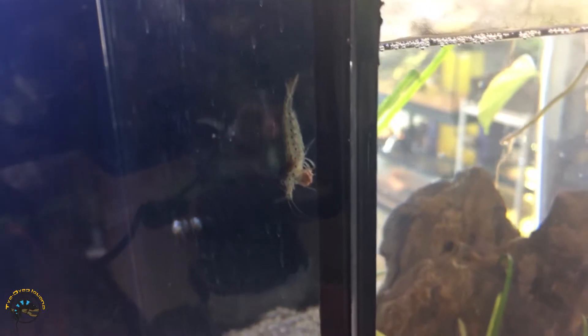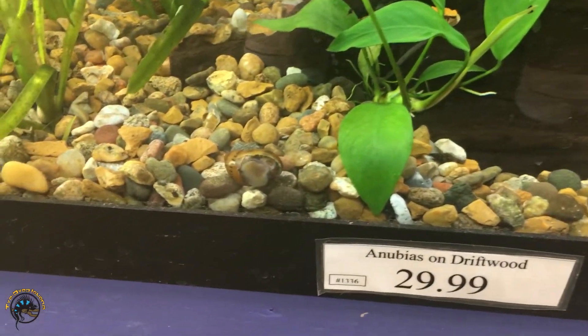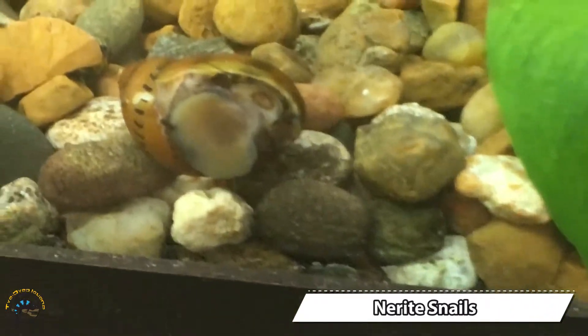We also replenished our supply of amano shrimp — there's a little algae eating shrimp and he's got himself a little piece of food. We also replenished our supply of nerite snails.